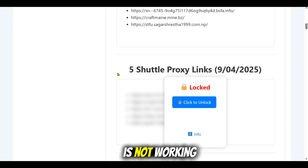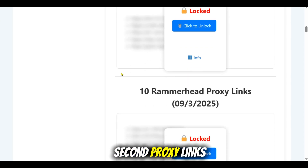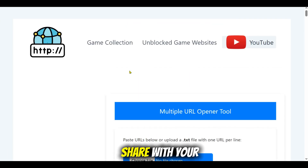But don't worry if Doggy Unblocker is not working for you — just head back to our website and try the second proxy link. We keep the list updated so you always have multiple options. I hope you find this video helpful, share it with your friends, and I'll see you in the next one.